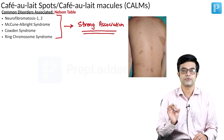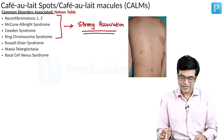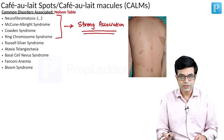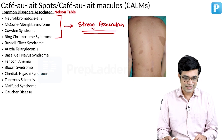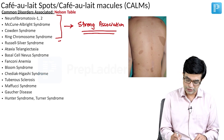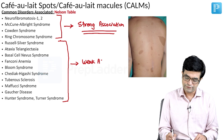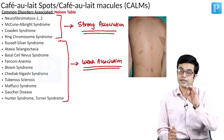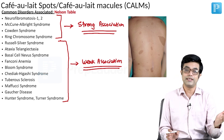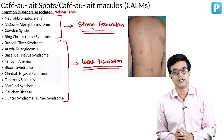Other conditions with weaker association include Russell-Silver syndrome, ataxia-telangiectasia, basal cell nevus syndrome, Fanconi anemia, Bloom syndrome, Chédiak-Higashi syndrome, tuberous sclerosis, Maffucci syndrome, Gaucher's disease, Hunter syndrome, and Turner syndrome. Questions can ask which conditions have strong versus weak association with café au lait macules.